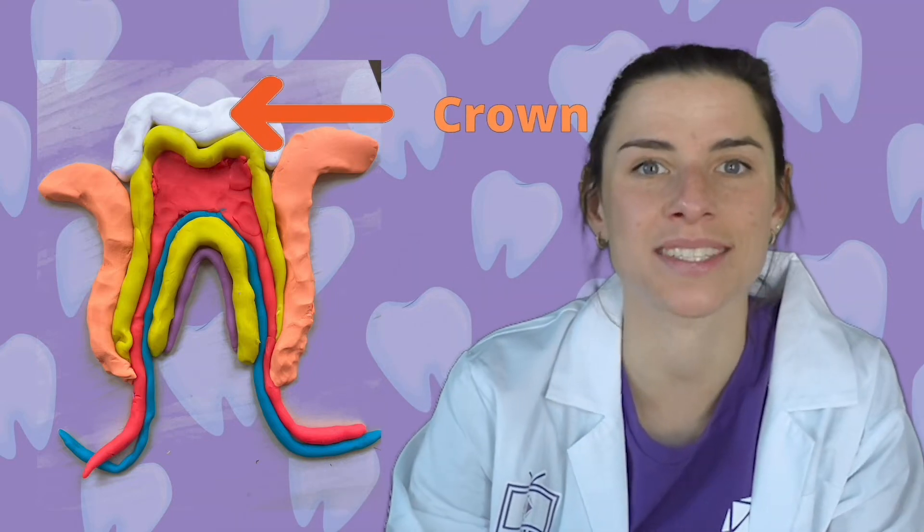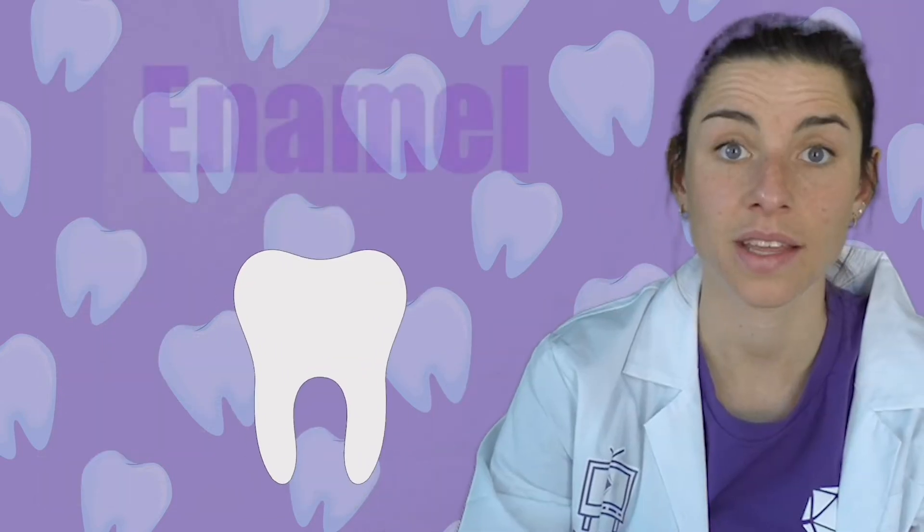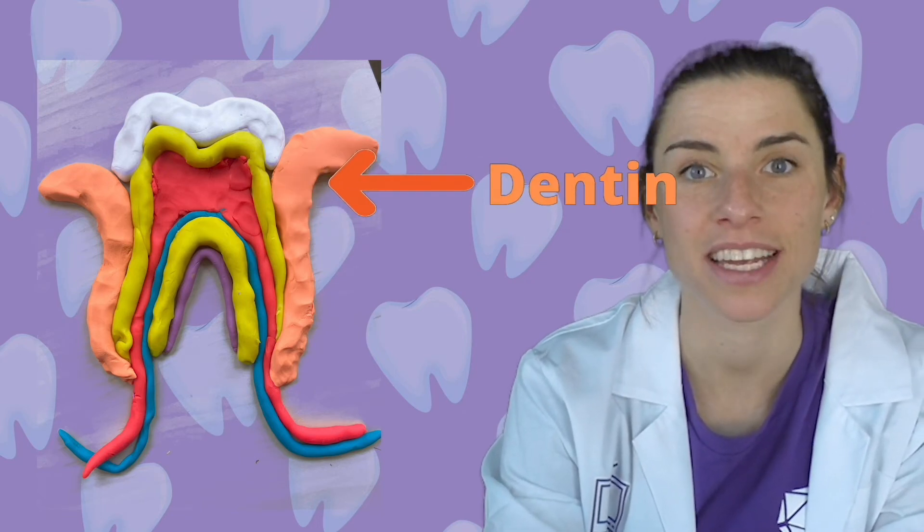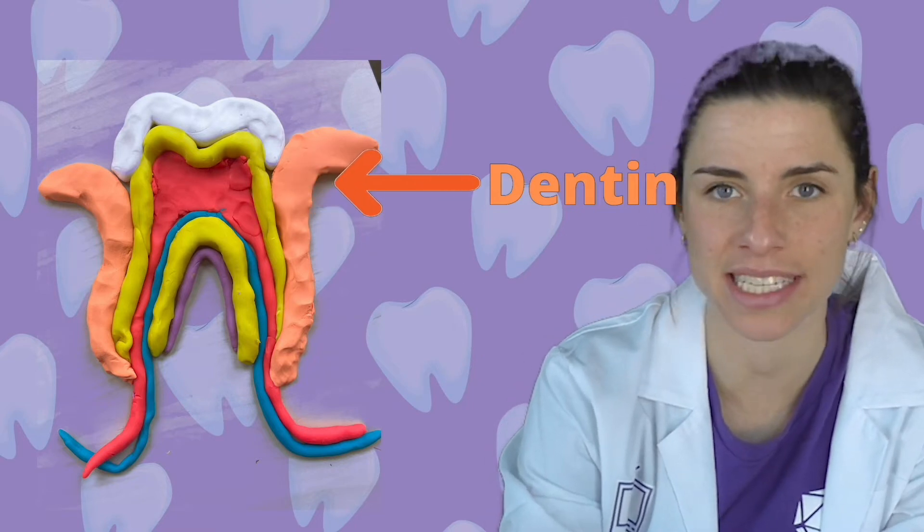This looks kind of funky. Teeth, like cakes, have many different layers. And each layer plays a super important role to keep our teeth nice and strong. The crown is the part of the tooth that you can see — we sometimes call these our pearly whites. You might notice that the tooth is actually a lot bigger than what we can actually see. Our tooth goes all the way below our gums, which is the pink part right here. The crown is covered in enamel. Enamel is like a helmet for our teeth. Enamel is one of the strongest materials in our bodies. It helps to protect the inside of the tooth. Under the enamel is something called dentin, which is this yellow part right here. Dentin is also a strong material, but not as strong as the enamel. It helps to protect the inside of the tooth, called the pulp.